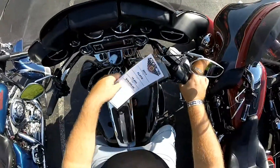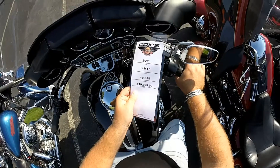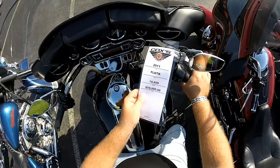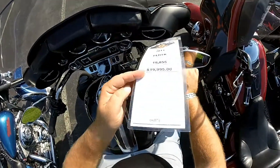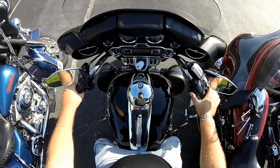Thanks for checking me out here at Cox's Harley-Davidson. I'm sitting here on top of this 2011 FLHTK that we're asking $19,995 for. It's got less than 20,000 miles on it today. Let's check this bike out and take it for a short ride.